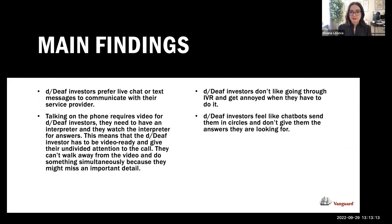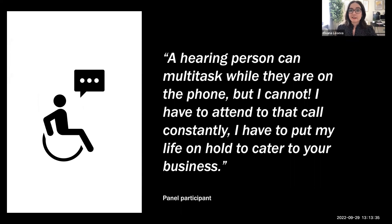Deaf investors don't like IVR — it talks too fast for the interpreter to relay all options. They feel chatbots send them in circles and lack authenticity. They prefer a live chat agent or text message. A particularly powerful quote from one participant: 'A hearing person can multitask when they're on the phone, but I cannot. I have to put my life on hold to cater to your business.' That resonated very deeply with me and my colleagues, and it's now shaping how we design our chatbot experiences.